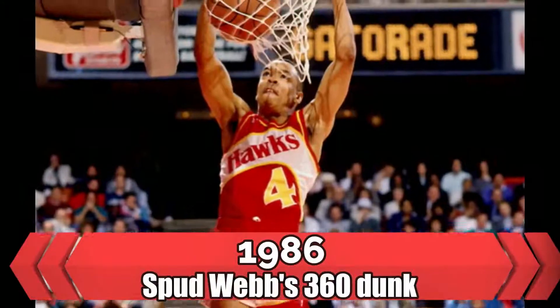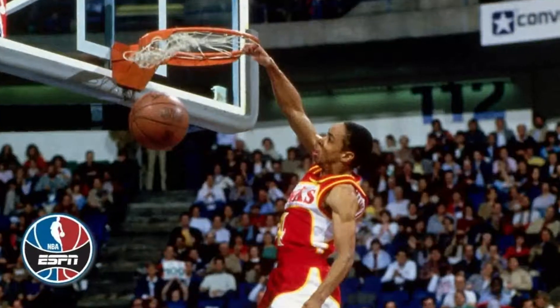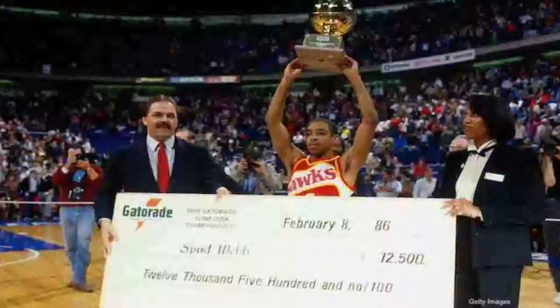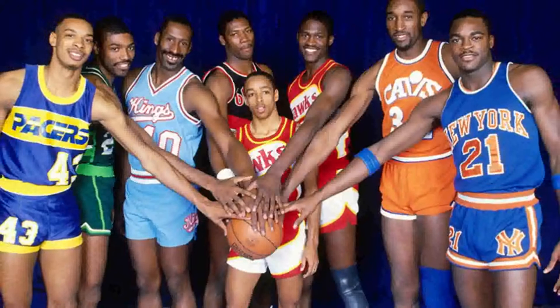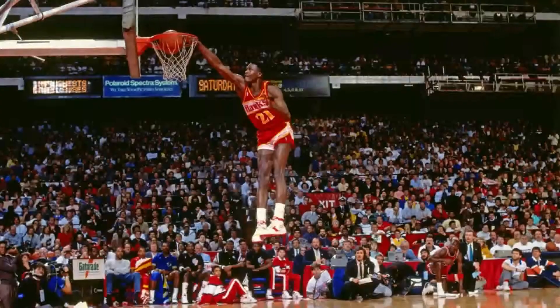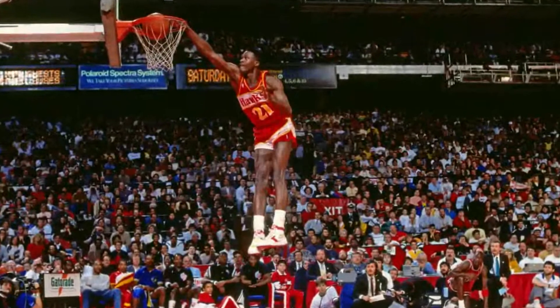1986 — Spud Webb's 360 Dunk. You can find the 360 dunk I'm referencing at the 34-second mark, but do yourself a favor and just watch the entire clip. At 5'7", Spud Webb is the shortest player in NBA history to participate in the Slam Dunk Contest, and he beat out his teammate Dominique Wilkins, a notorious dunker, to win the 1986 contest. Someone that small should just not be able to jump that high — it's that simple.